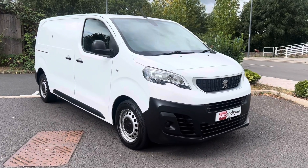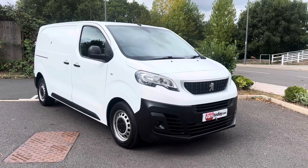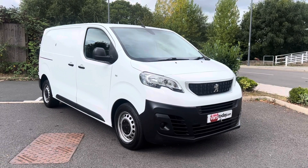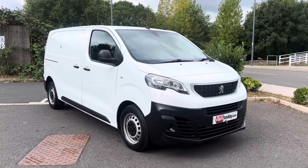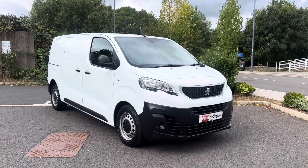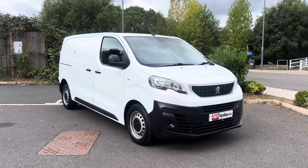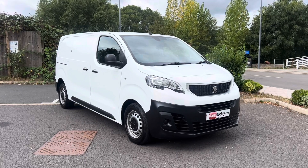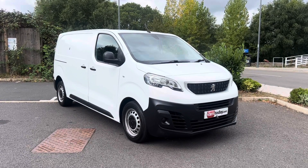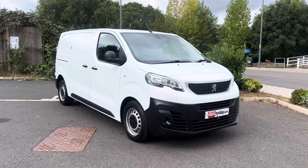Hi, good morning, it's Simon at Vans Today here in Worcester. We're giving you a video walk-around of this 2019 Peugeot Expert. This is the 2.0 HDI 121 brake horsepower engine with Euro 6, so if you're going into any of the emission zones you're all compliant. It's a two-keeper from new van — we are the second keepers ourselves. We've owned this van for about 12 months; it's been used as one of our loan vans and has now covered about 112,000 miles. A great little runner with a nice specification on it.